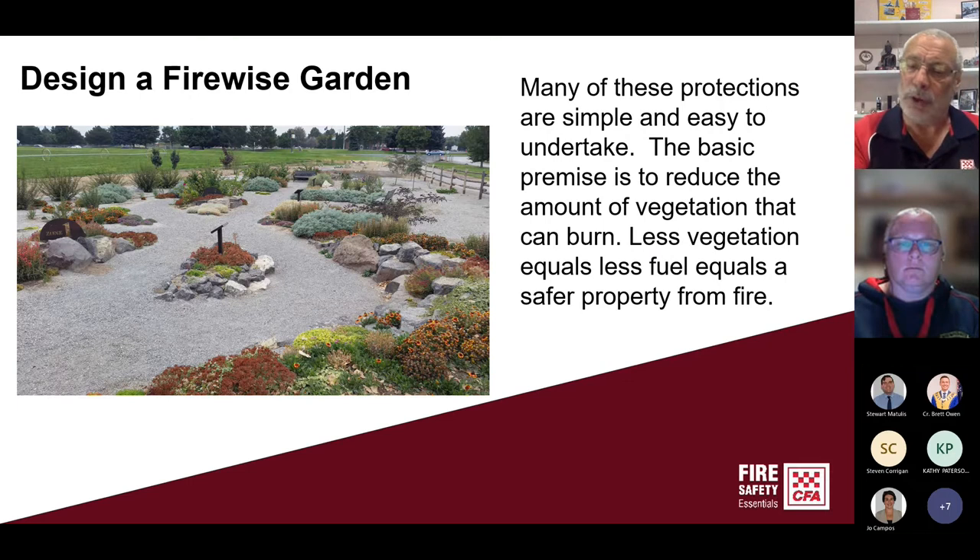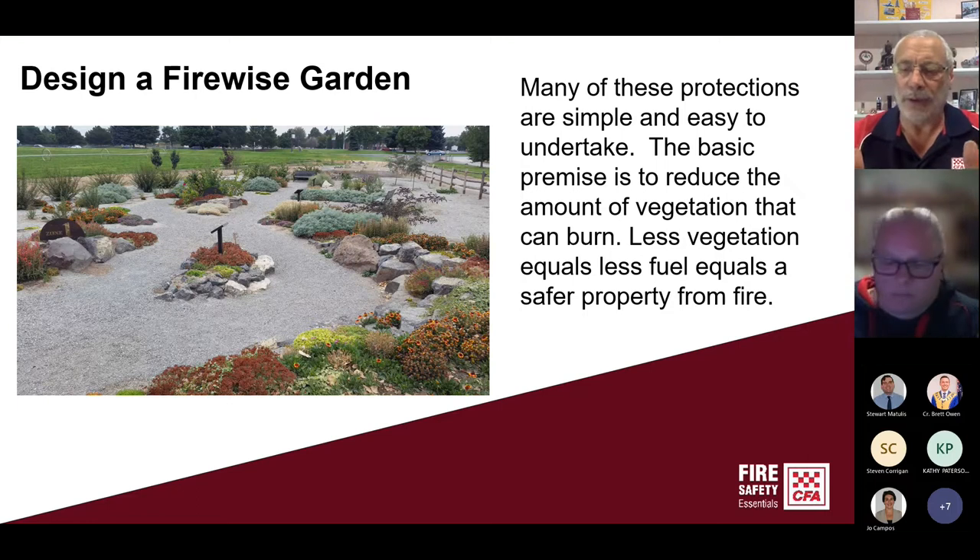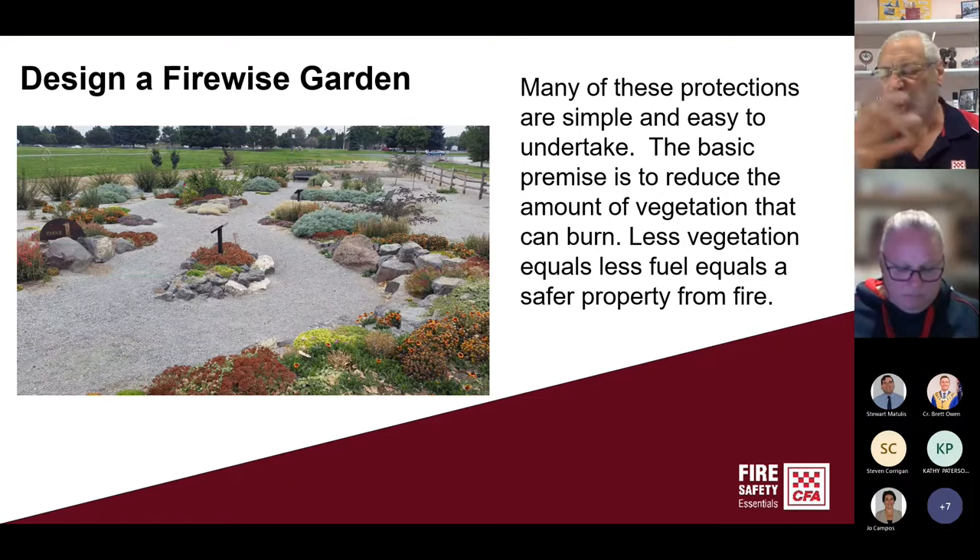Looking at your garden — every plant, every piece of vegetation will burn. Some will burn far easier than others. As a general rule of thumb, the finer the leaf, the finer the fuel, the easier it will burn. The thicker and waxier the leaf, the more difficult it will be to ignite — but it will burn given increasing temperatures and radiant heat.